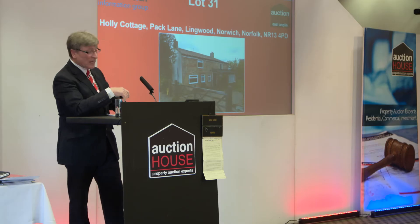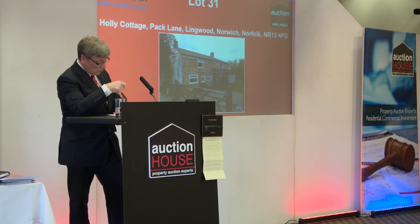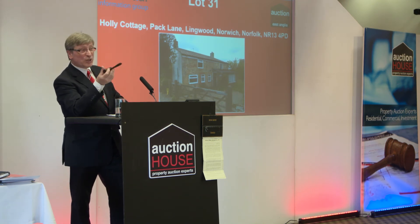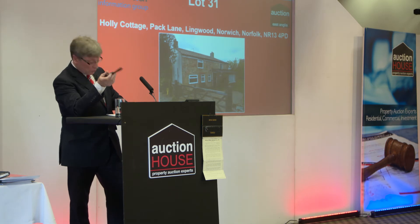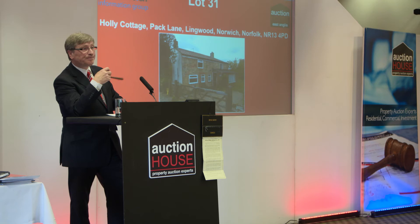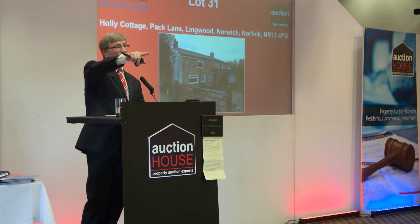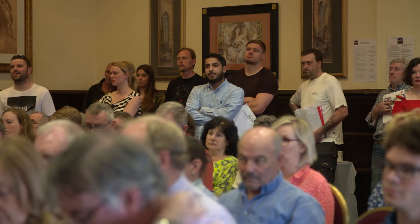£205,000. £210,000. £215,000. £220,000. £222,000. £225,000 is with me at £225,000. £227,000. £228,000. £234,500. At £234,500. £235,500. It's £235,500.